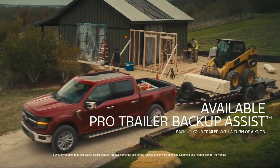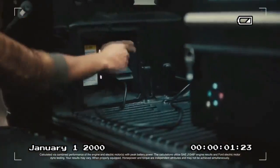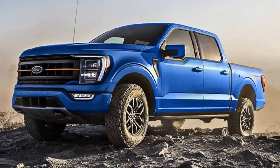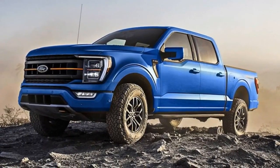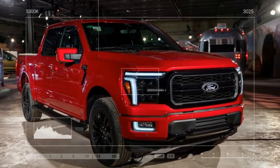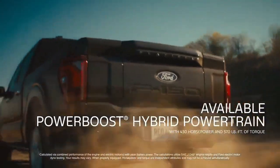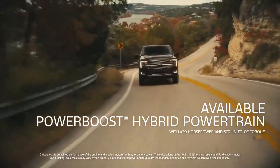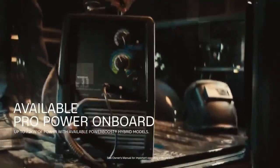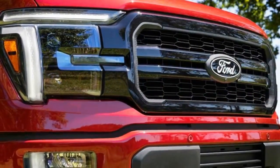Switching to off-road mode introduced some exciting overlanding tech. Trail Control acts like off-road cruise control, allowing you to set a low speed while the truck manages the throttle and brakes on inclines and declines. Additionally, Trail One-Pedal Drive operates similarly to an EV's one-pedal driving — lifting your foot off the throttle engages the brakes, making it easier to traverse rocky hills with only one foot. It offers a useful middle ground between traditional two-foot driving and relying entirely on Trail Control.